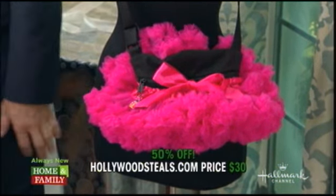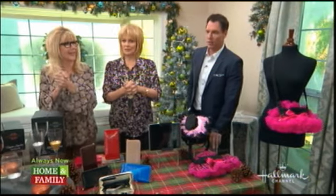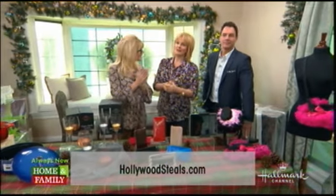We love all these great steals, and we'll miss you next week. We hope everyone has a wonderful Thanksgiving. Gobble, gobble! We'll see you the following week. To order any of these items, just go to HollywoodSteals.com, and at the end of the show we're going to have our rescue pet of the week.